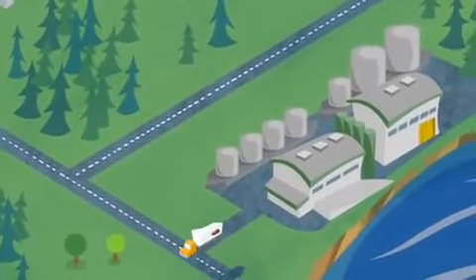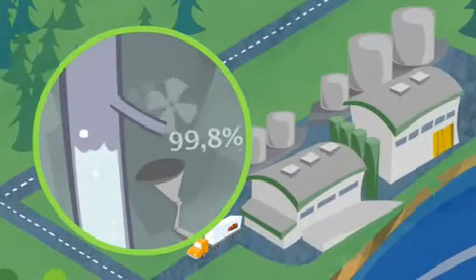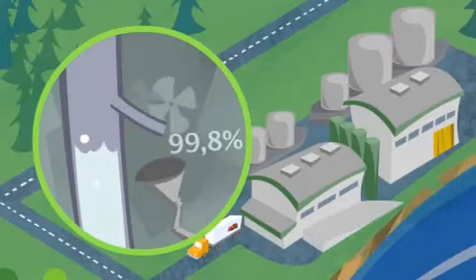We do that in a separate dewatering unit, where the ethanol is turned into almost pure alcohol. Thanks to today's advanced technology, this process consumes very little energy.